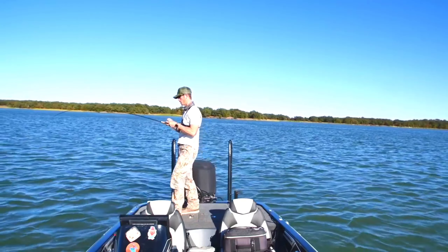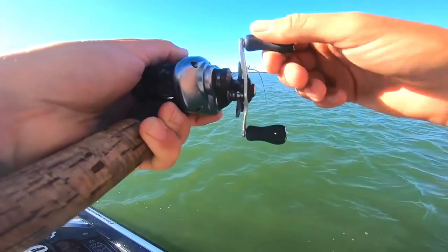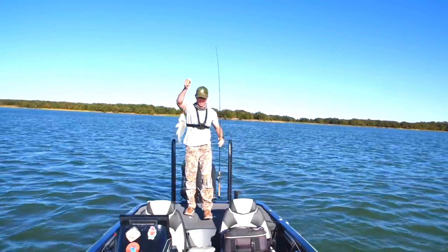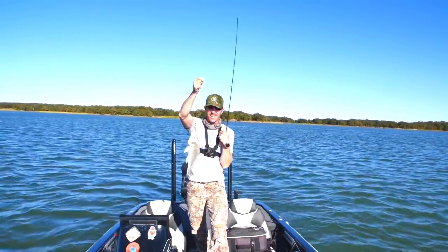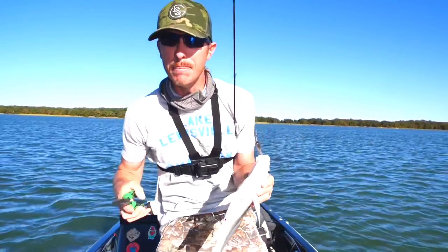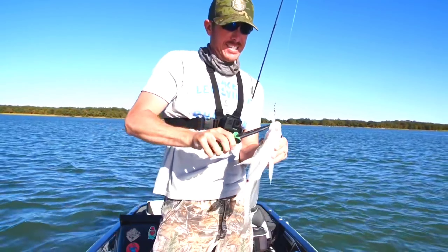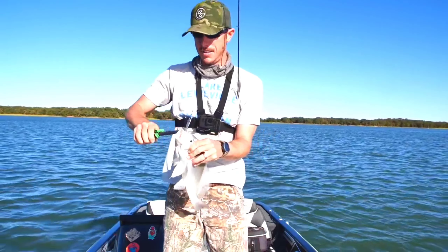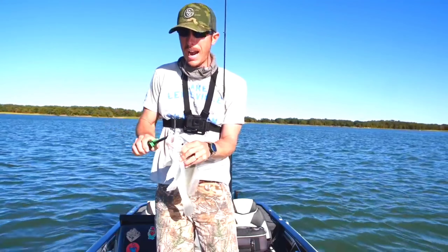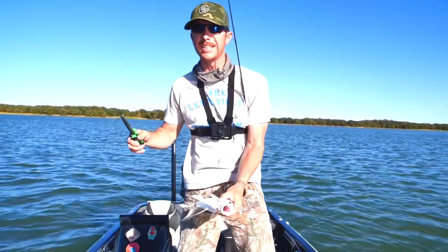Biting a little weird. It's a drum! Add another species to the list, y'all. We got a drum. Holy moly, this is insane. I have caught more species of fish today than I think I ever have in a day. All I'm missing is a catfish and a bluegill and I've pretty much got the entire lake.